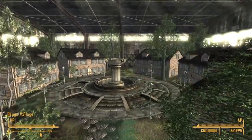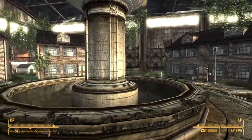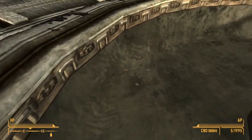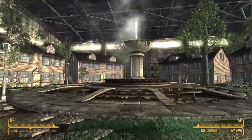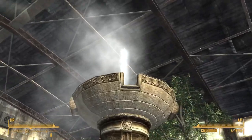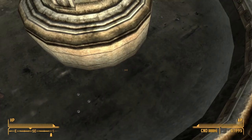If we head on over to Higgs village — when you first go there without doing the weather test, you can see that the fountain is not on. But if we do the weather test and then return here, you can see that the fountain is now on. Head on over and take a look — it's also filled with water.